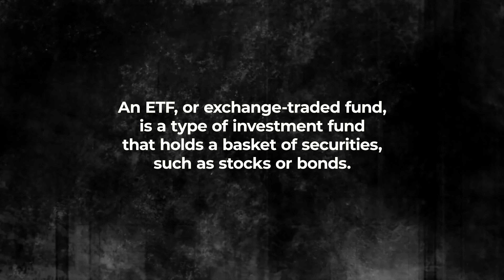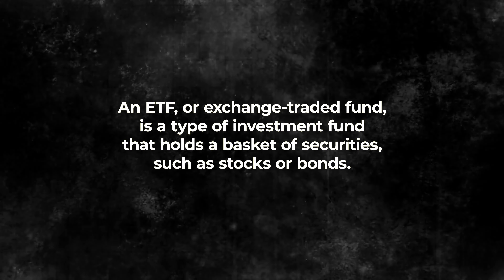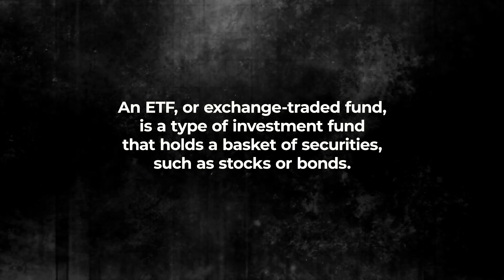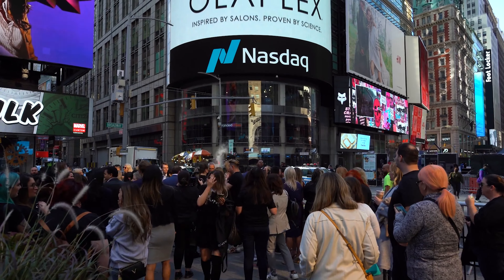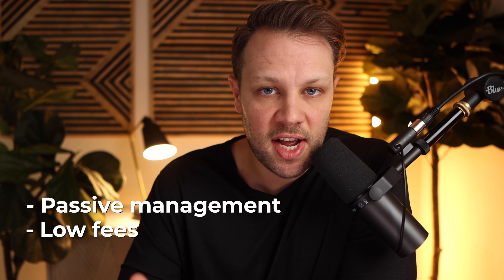Before we dive into this video, ETF stands for exchange traded fund — it's a basket of stocks that trades and mirrors like an index. ETFs are a little bit different than index funds in that they trade like a stock instead of a mutual fund. For example, if you want to invest in the NASDAQ 100, you would buy an ETF that mirrors it exactly. ETFs are a fantastic way to have passive management with low fees and a bunch of other benefits.